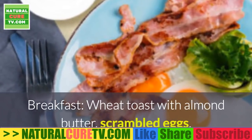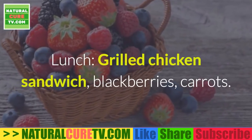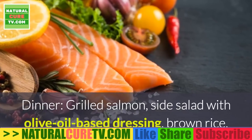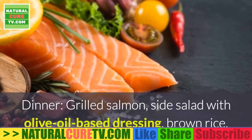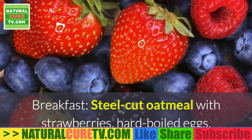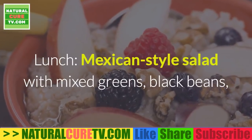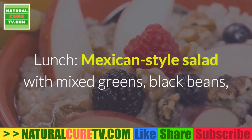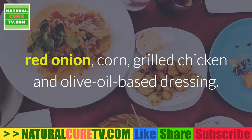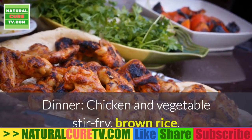Tuesday: breakfast — wheat toast with almond butter and scrambled eggs; lunch — grilled chicken sandwich, blackberries, carrots; dinner — grilled salmon, side salad with olive oil-based dressing, brown rice. Wednesday: breakfast — steel-cut oatmeal with strawberries and hard-boiled eggs; lunch — Mexican-style salad with mixed greens, black beans, red onion, corn, grilled chicken, and olive oil-based dressing; dinner — chicken and vegetable stir-fry with brown rice.